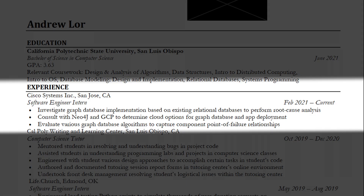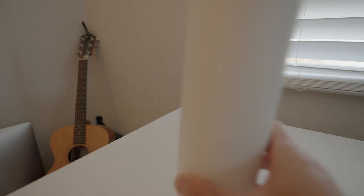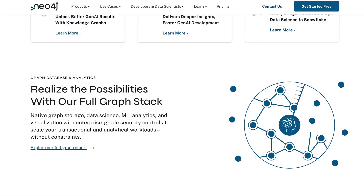After education, my experience section takes up most of the resume. My most recent experience was a software engineer internship at Cisco Systems. It was essentially me and two other people — they wanted to use a graph database called Neo4j to do root cause analysis on a supply chain, but we didn't get too far.